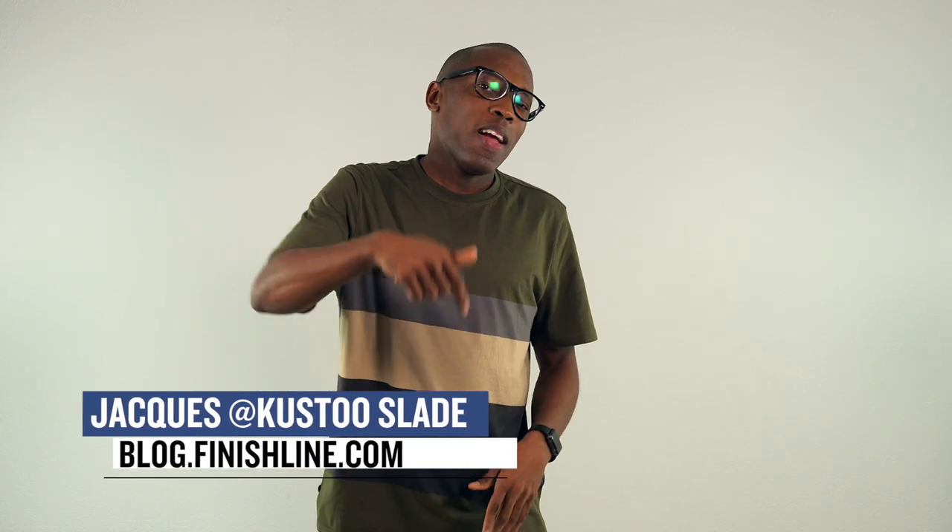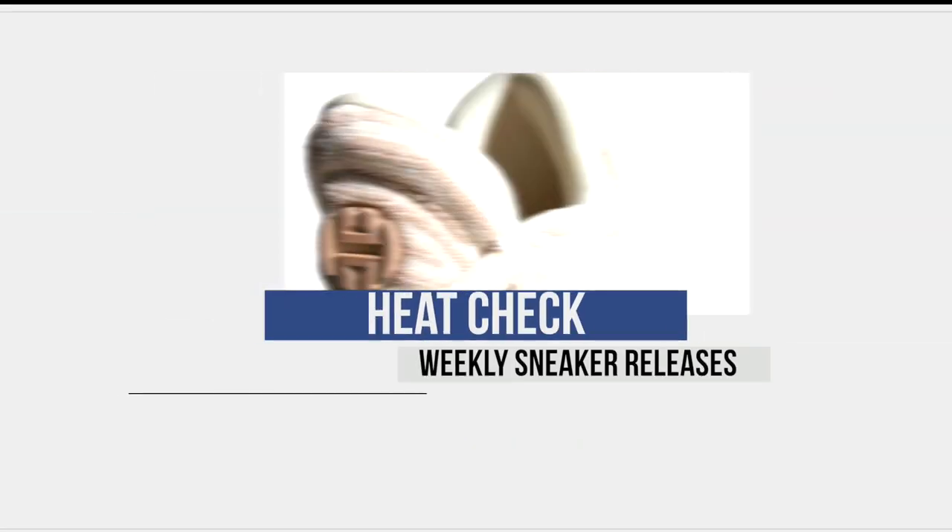You want to know how you can get your hands on the Yeezys? I'm definitely going to get to that later in this video, but for now let's look at the stuff that you're actually going to be able to cop this weekend. I'm Jacques Slade, and this is The Heat Check. Let's kick this off with a bunch of new stuff for the ladies — a lot of it is dressed in blacks, which gives you that very badass sort of feel.